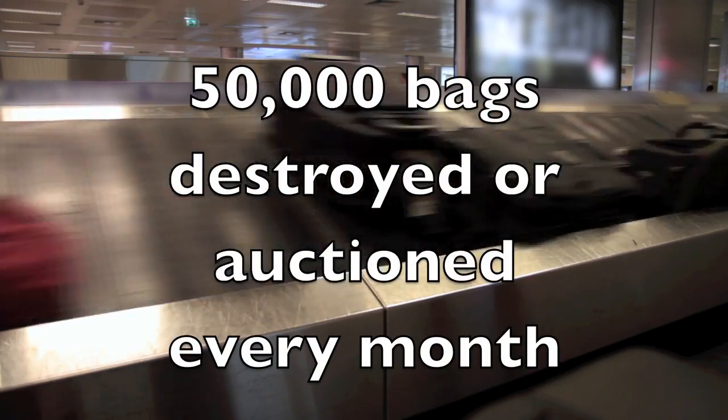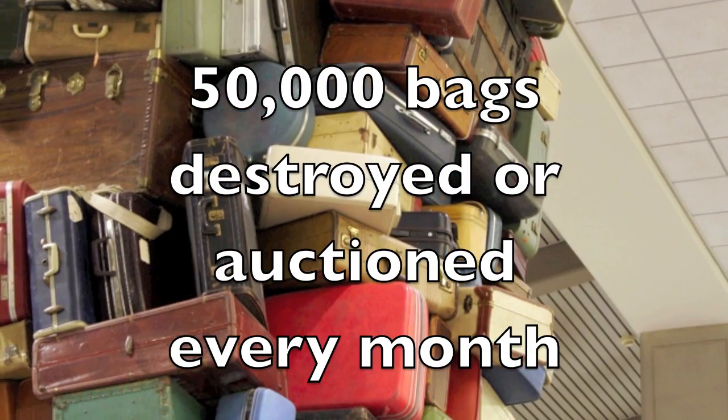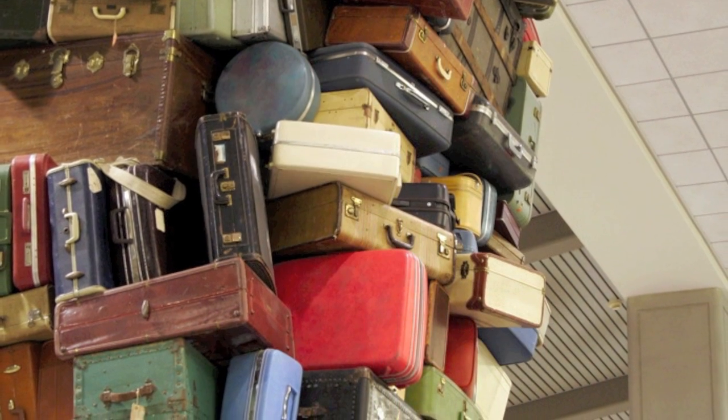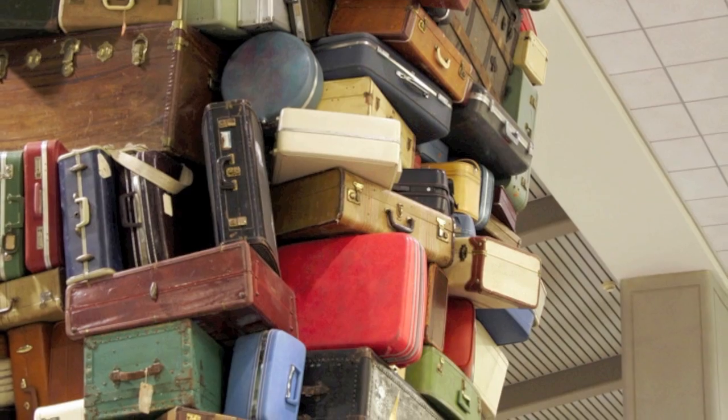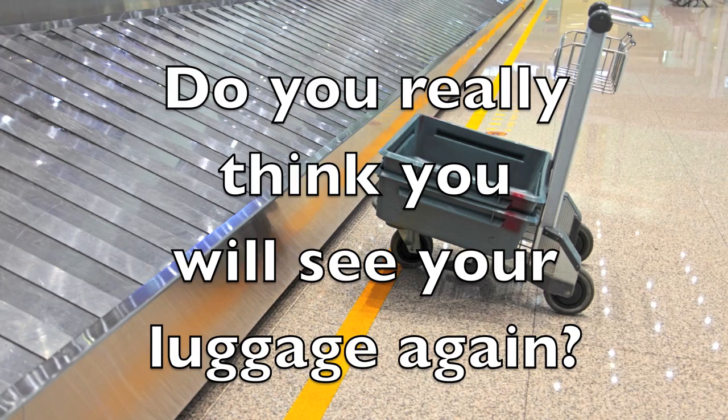We've all seen images like these — mountains of bags lying at airports, unidentified and unrecovered. With 50,000 bags destroyed or sent to auction every month, think for a moment: if your luggage is lost by your airline, do you really think you'll see it again?